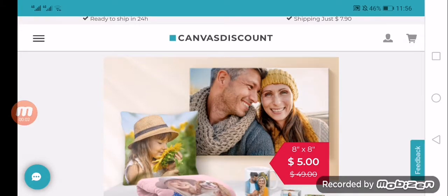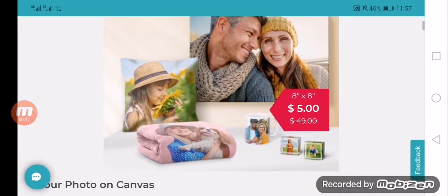Hey everyone, welcome back to today's video, hope you are doing good. Today we are going to give you another review about CanvasDiscount.com. If you are curious to know about this website, watch the video till the end because it will be an unbiased review from us. It is an online printing service that offers a wide range of personalized prints and lifestyle products.